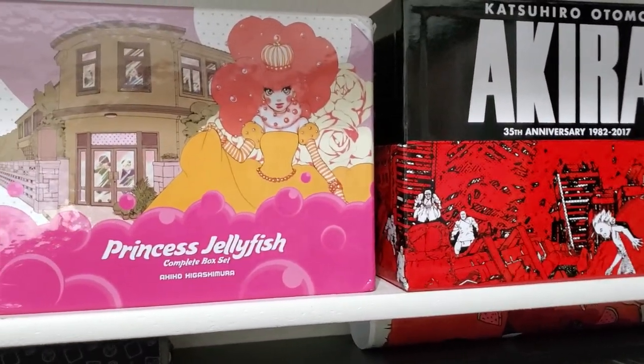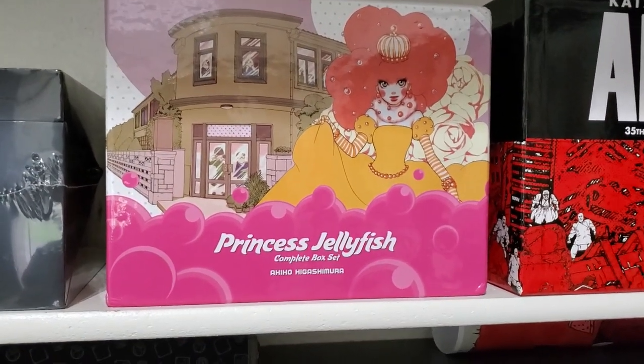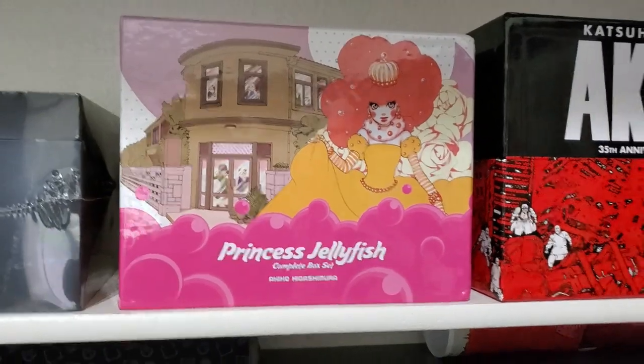We have the Akira box set and then we have the Bakuman complete box set. So that's all the box sets I have — not a ton of them. There's not a lot of series that they make box sets for that I generally have interest in. I mean, there's Naruto, Dragon Ball, One Piece — kind of the more action-heavy ones.